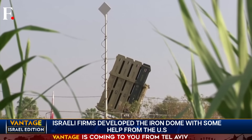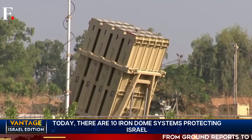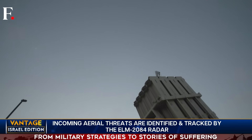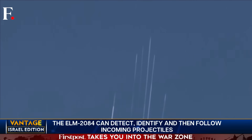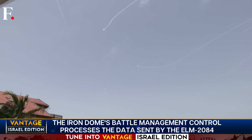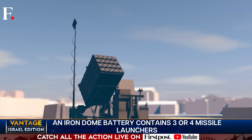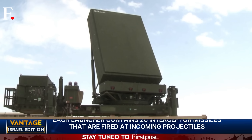But first, do you know how it actually works? The visuals you're seeing right now are of just one third of the Iron Dome — this is the missile battery, stage three of the Iron Dome's defensive operation. To understand how the system works, let's look at the big picture. Whenever a rocket, missile, or even a drone is launched at Israel, the first step to counter it is, of course, detection.